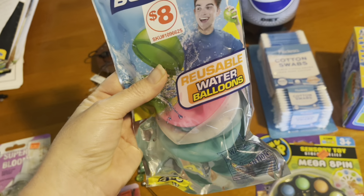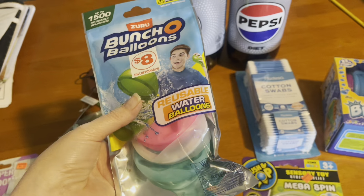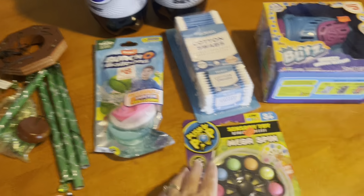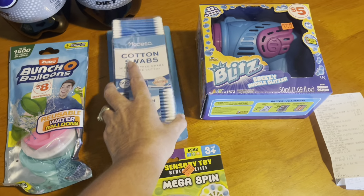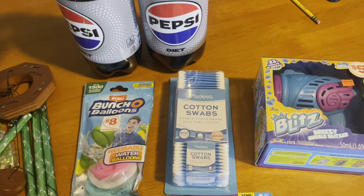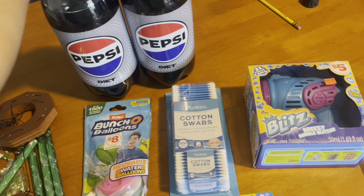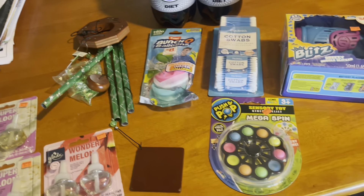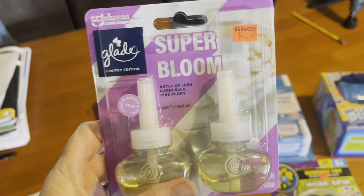I got some reusable water balloons — my son loves water balloons so I thought we'd try them. We might also try a $5 off $25 deal with some of this summer stuff to maximize savings. There wasn't a deal on the cotton swabs but we had to have them. There wasn't a special deal on the two-liter drinks either, other than the two-for-five regular price, but we needed some so I picked those up. And we got the bubble blaster.